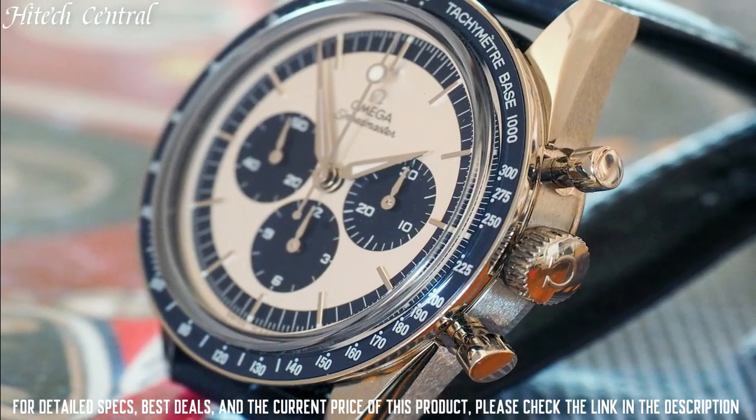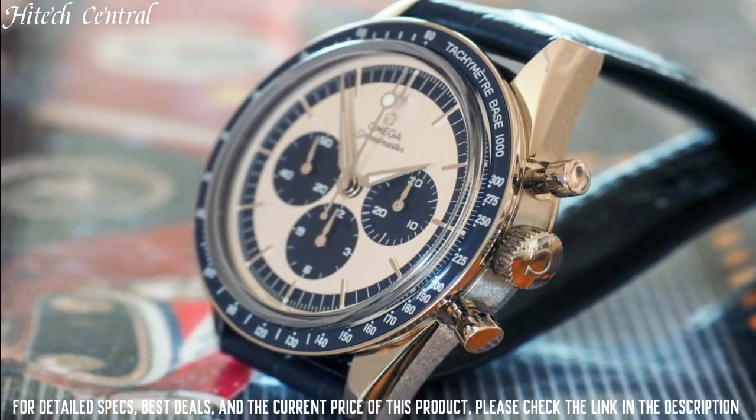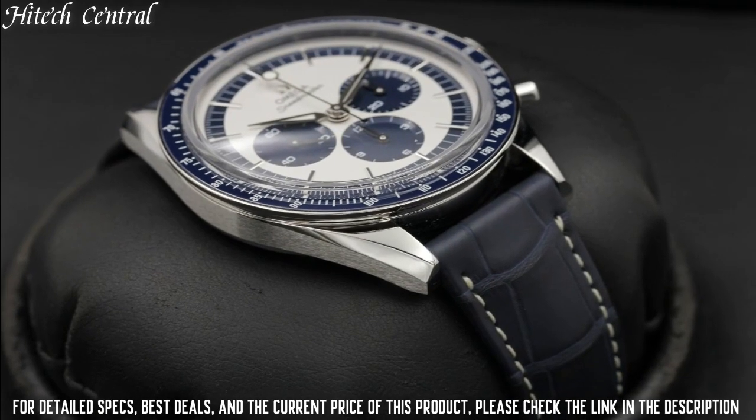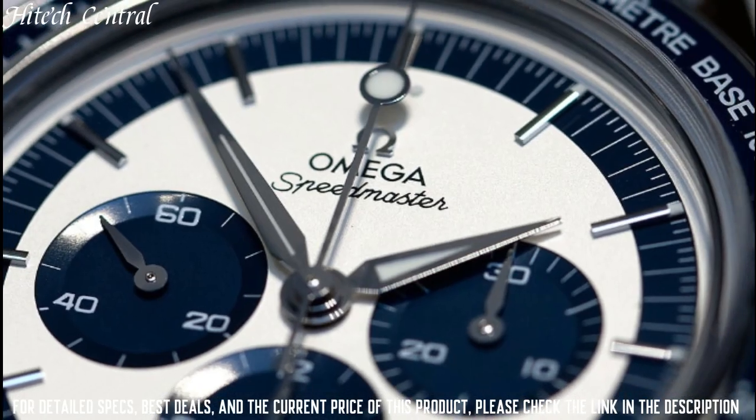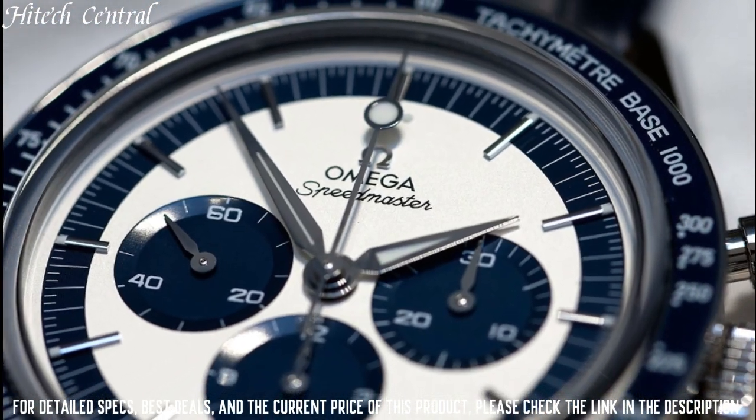Functions: Chronograph, Hour, Minute, Second. Additional Information: Limited Edition of 2,998. Luxury Watch Style. Swiss Made.